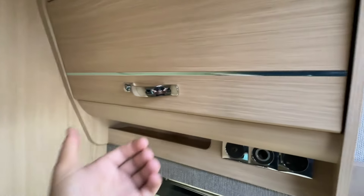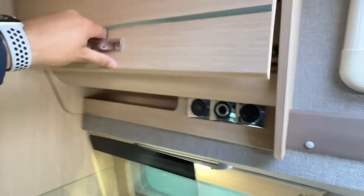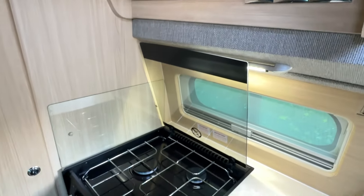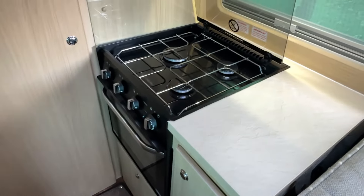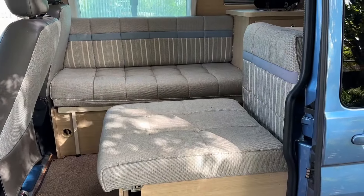Moving over to the right, we'll find some more kitchen storage cupboards, as well as some outlets useful for charging a variety of different devices. The vehicle comes with a triple hob burner that also comes with a splash guard, as well as a small grill. We'll also find some more storage compartments next to the cooker, as well as an LED strip light.